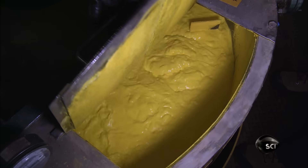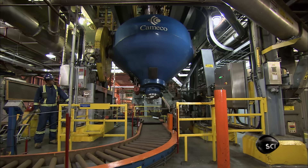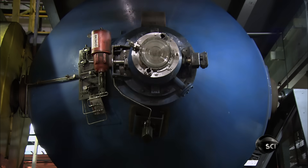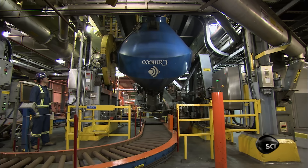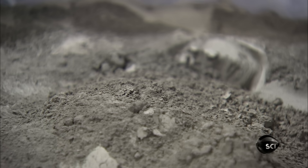Then they add a chemical to turn the dissolved uranium back into a solid. After more processing, the uranium trioxide becomes uranium dioxide, the chemical form required for nuclear fuel. Spinning the uranium dioxide mixes the different sized particles to make it a more homogenous blend. The chemical processing has also caused the uranium to change color again — it's now a fine black powder.